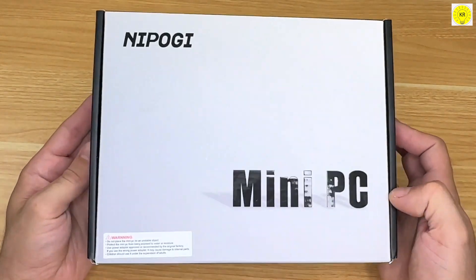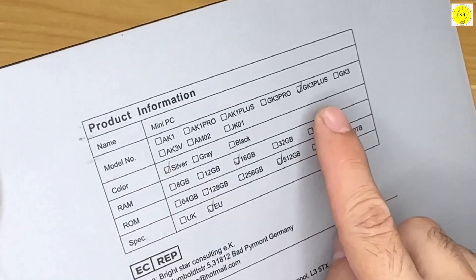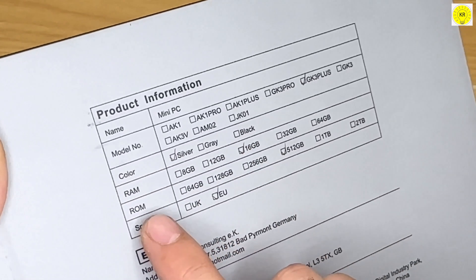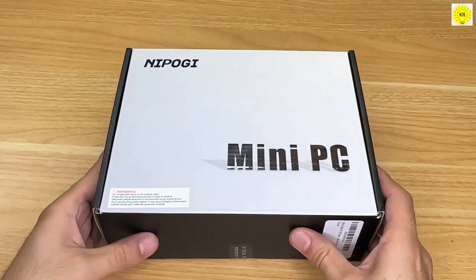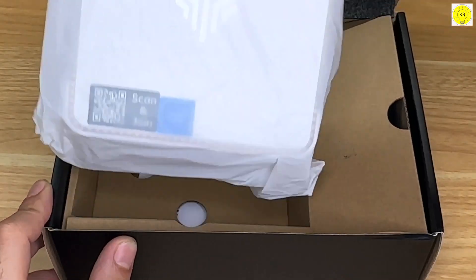Introducing the NI ProGi GK3 Plus Mini PC, powered by the 12th Gen Intel Alder Lake N97 processor. With speeds up to 3.6GHz and a 4-core, 4-thread architecture, this mini PC offers unparalleled smoothness and efficiency.